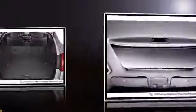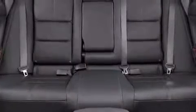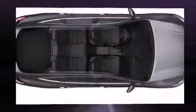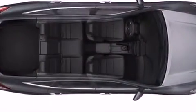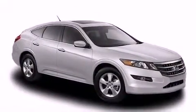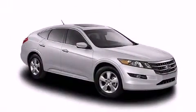Honda ensures the safety and security of its passengers with equipment such as head curtain airbags, front side impact airbags, traction control, anti-whiplash front head restraint, a security system, and four-wheel disc brakes with ABS. Brake Assist technology provides extra pressure when applying the brakes.